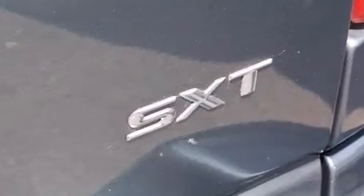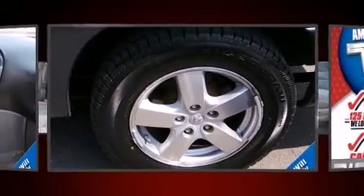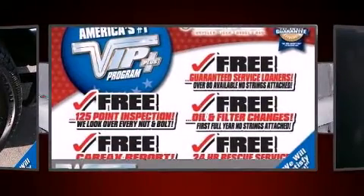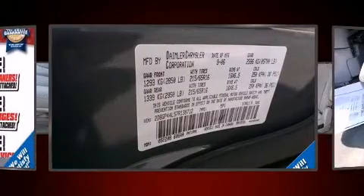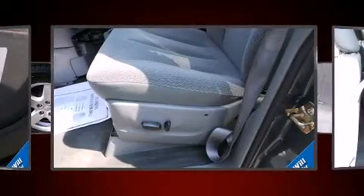Storage solutions are integrated throughout the interior, demonstrating thoughtful attention to detail. Dodge ensures the safety and security of its passengers with equipment such as dual front impact airbags with occupant sensing airbag, knee airbags, traction control, ignition disabling, and four-wheel disc brakes with ABS.